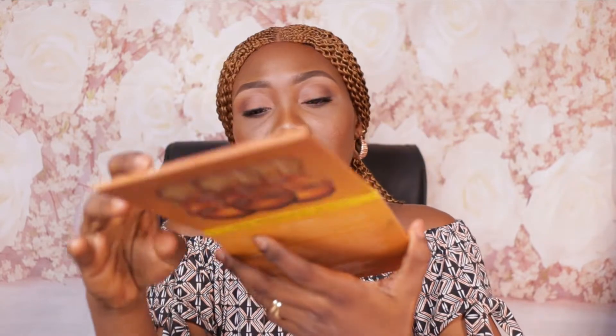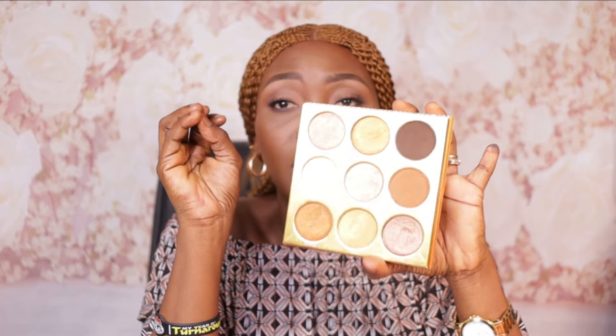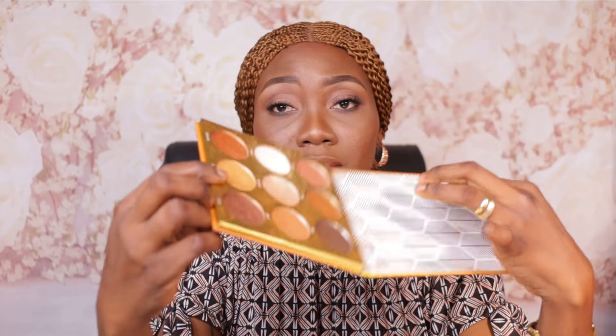The second palette is also from Juvia's Place — the Warrior by Juvia's Place eyeshadow palette. This is your neutral everyday eyeshadow palette. Sticking to the clean girl makeup look, we focus only on the mattes: there's a matte off-white shade for the lid, a brown shade for the lid and transition, and a dark brown for the crease to smoke out your bottom lash line.